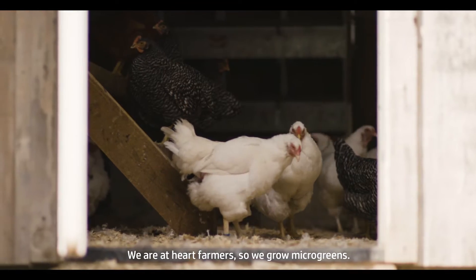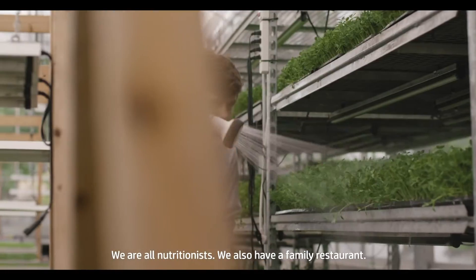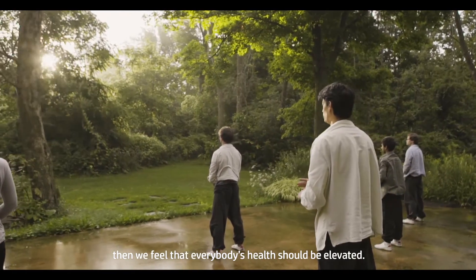We are at heart farmers, so we grow microgreens. We are all nutritionists, so we also have a family restaurant. If we are going to truly stand for sustainability, then we feel that everybody's health should be elevated.